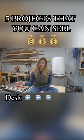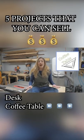Number two, a piece of furniture that we do constantly, is coffee tables. Everybody loves coffee tables.